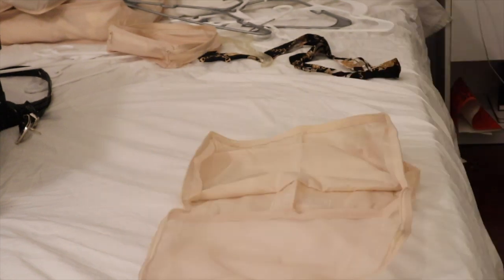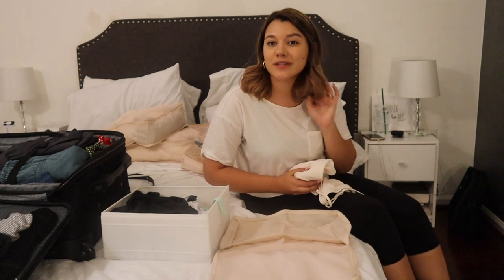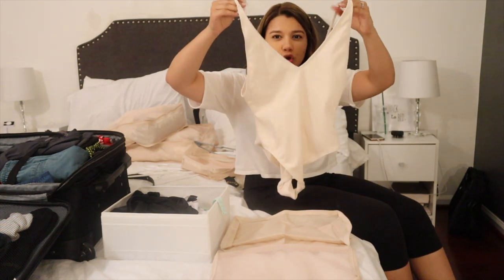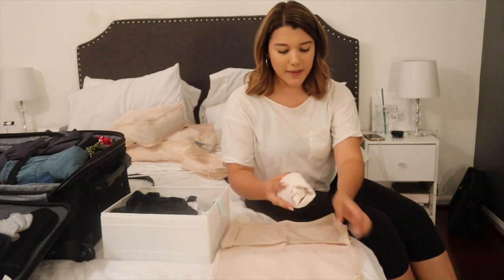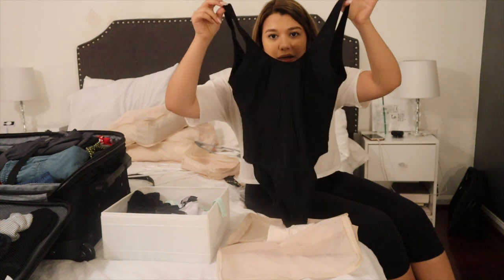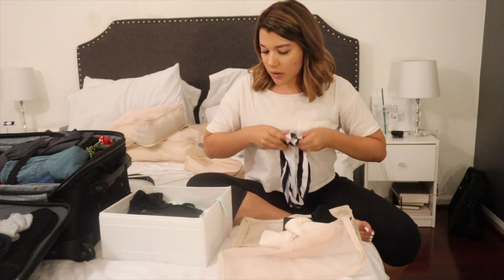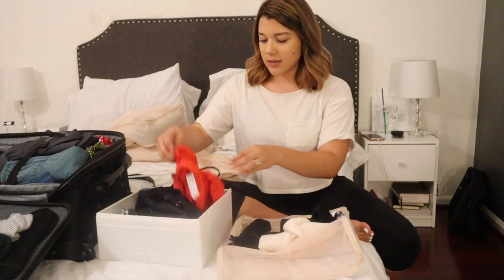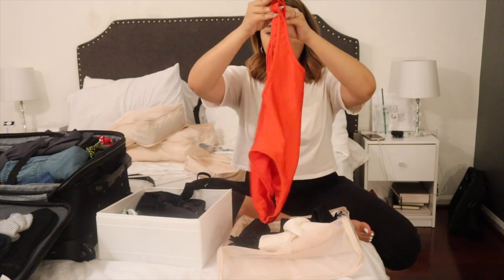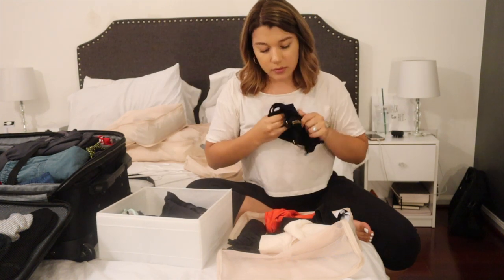Now I'm going to use this cube for my swimsuits. It helps that I already keep my swimsuits in a little cube organizer, so I just place them in here. I'm taking a beige cream suit from Forever 21, a classic black suit, high-waisted striped ones from Boho, high-waisted black ones from Target, an orange-red one-piece from Forever 21, and a black top that pairs with a lot of my bottoms.